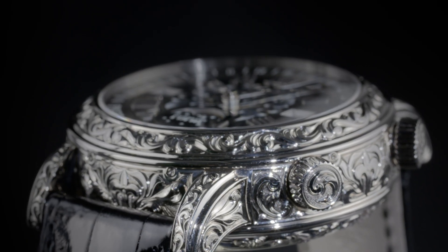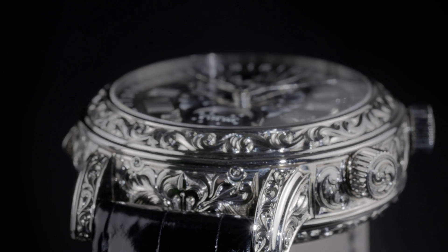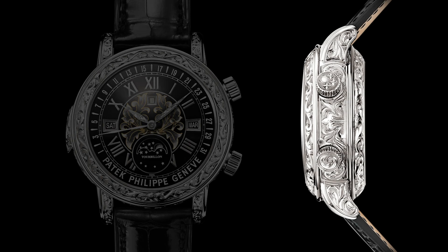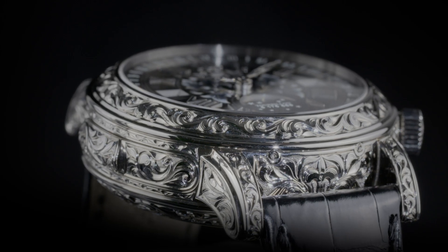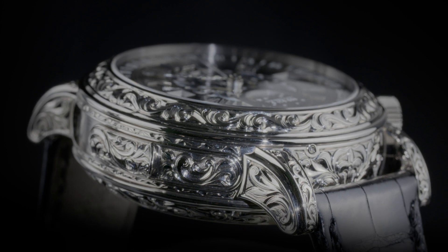The 18-carat white gold case is entirely hand engraved, as well as the minute repeater activation slide and both crowns. On the right side are two winding and setting crowns: the lower for winding the mainspring and setting the normal hands on the front dial, and the upper for setting the sidereal hands, starscape and moon on the back dial. If you look closely, the left side conceals the minute repeater activation slide.